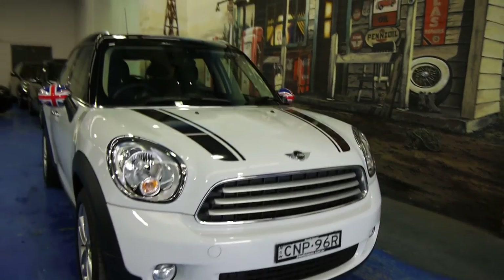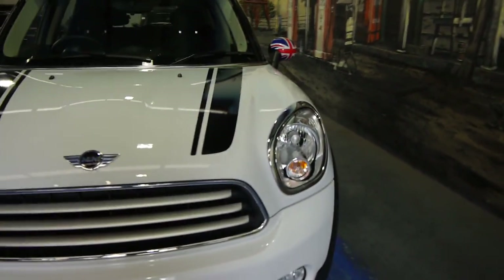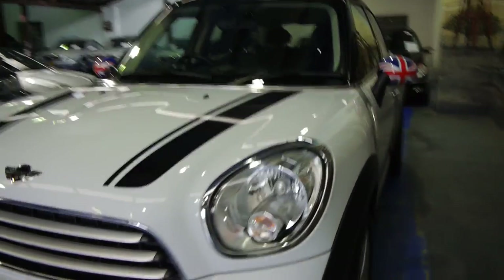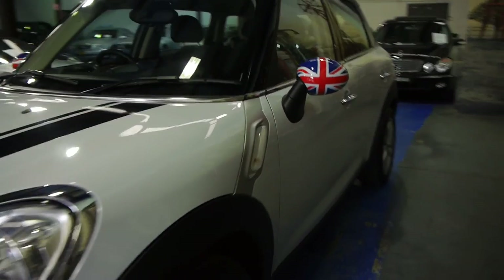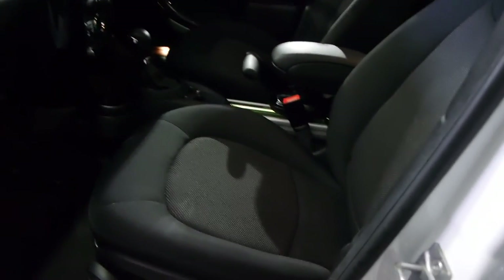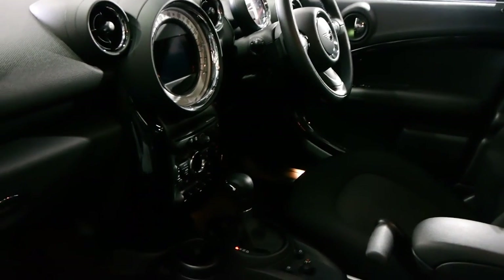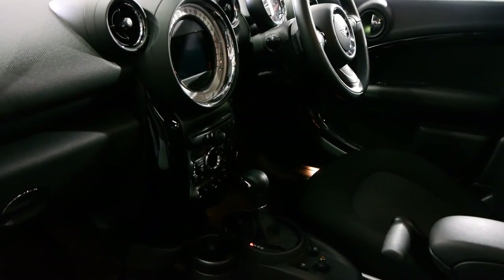So ladies and gentlemen, today we've got an absolutely beautiful near new Mini Countryman. It's got what's called the technology pack which gives you the Xenon headlights, factory satellite navigation, and the double panoramic roofs. It is an automatic and it's only done 11,000 kilometres. Have a look at the overall condition — it's absolutely magnificent. The previous owner is being transferred overseas so he has no use for the car anymore, and it is very well optioned.